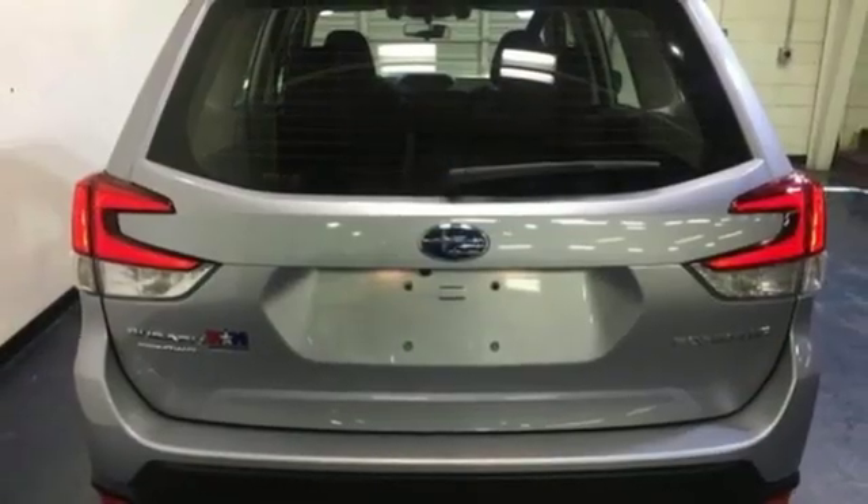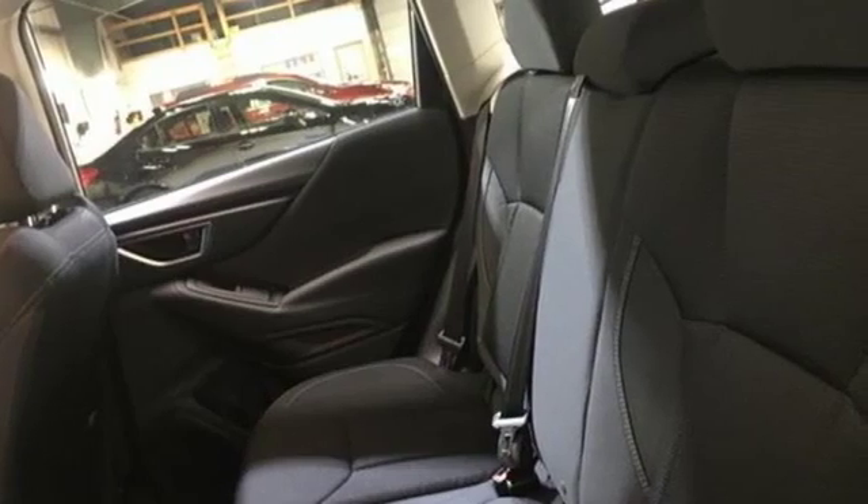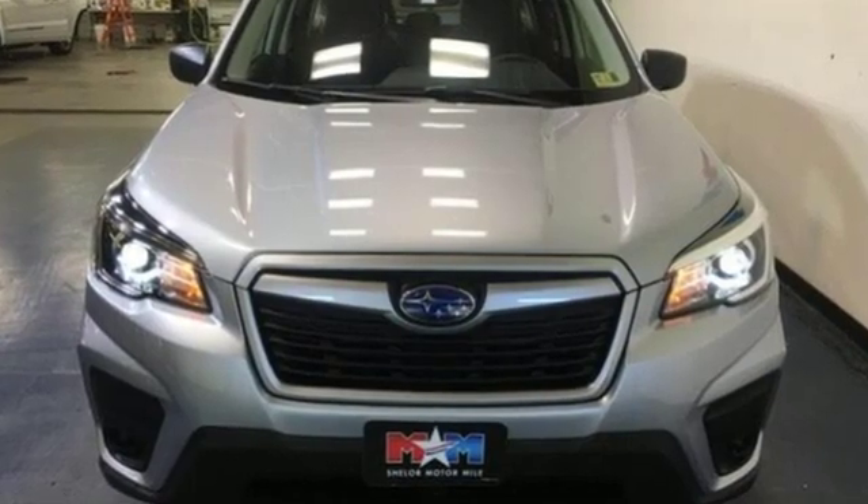Active grille shutters, electronic shift on the fly, and inline four-cylinder engine. Vehicles that are easy to love for a long time. Subaru. Take it for a test drive today.